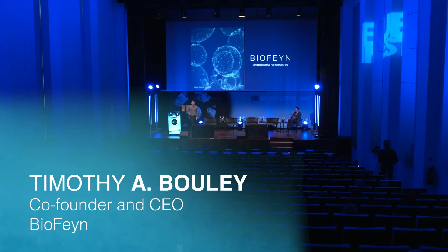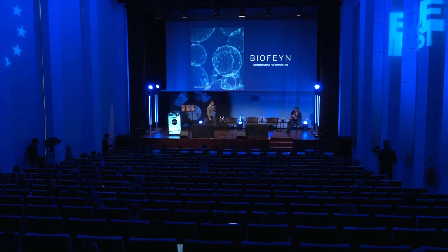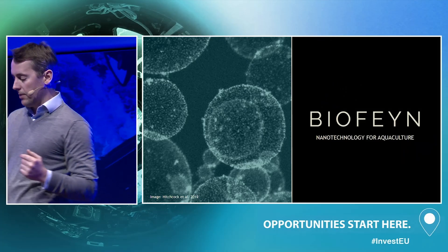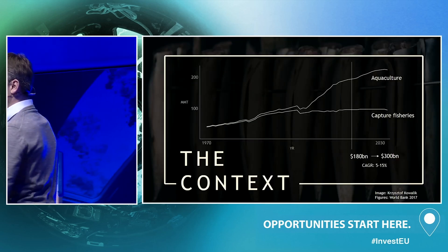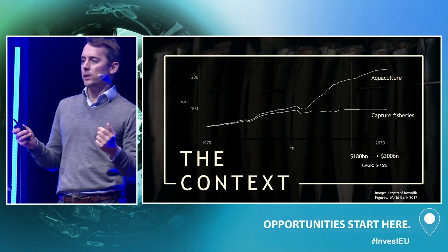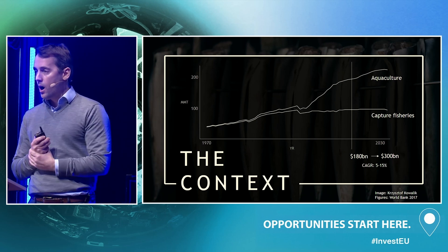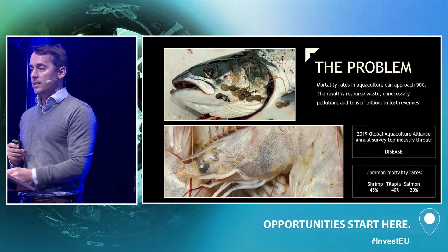Who in this room eats fish? Probably most of you — it's delicious. How many of you realize that in the next 10 years more than half of your fish will come from aquaculture? At the moment it's about a 180 billion dollar industry; in the next 10 years it's going to be about 300 billion. That's an incredible amount of growth. How many of you knew that aquaculture is both filthy and inefficient?